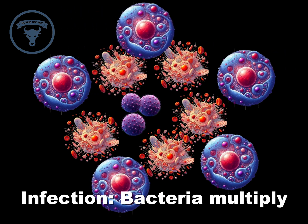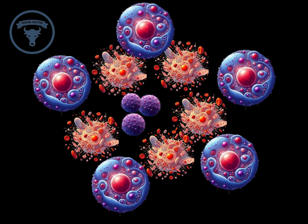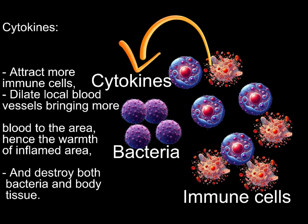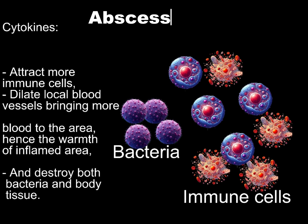Step two: infection. Once inside, the bacteria multiply and cause an infection in the surrounding tissue. Step three: inflammatory response. The cow's immune system responds to the infection by sending white blood cells to the area to fight off the bacteria. Step four: pus formation. The accumulation of dead bacteria, white blood cells, and tissue debris forms pus. Step five: abscess development. The body tries to isolate the infection by forming a pocket of pus, which is the abscess.